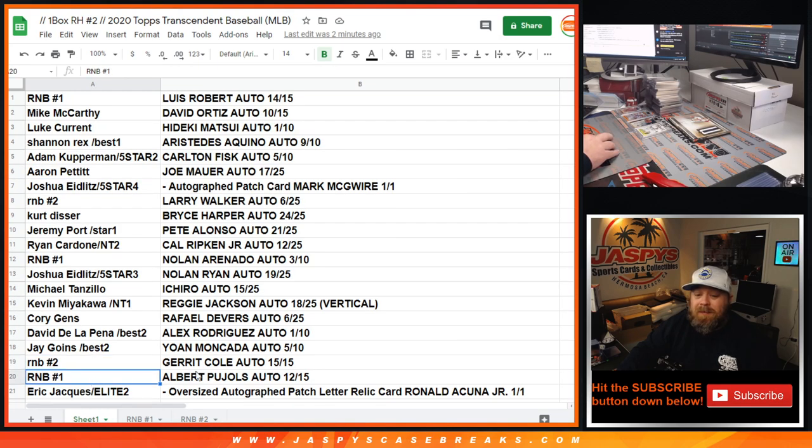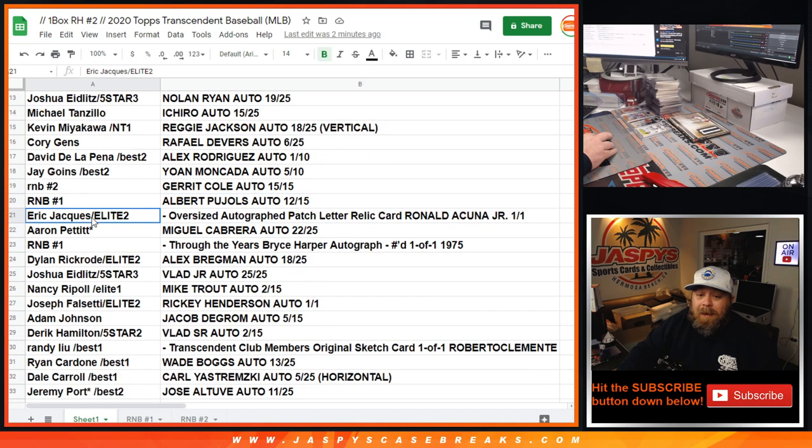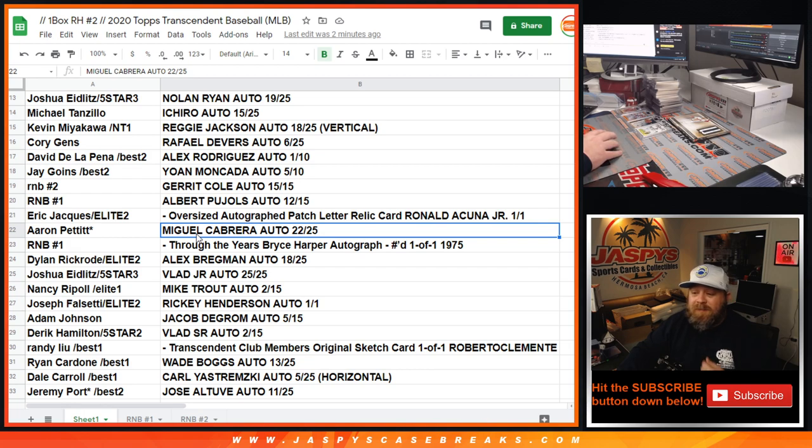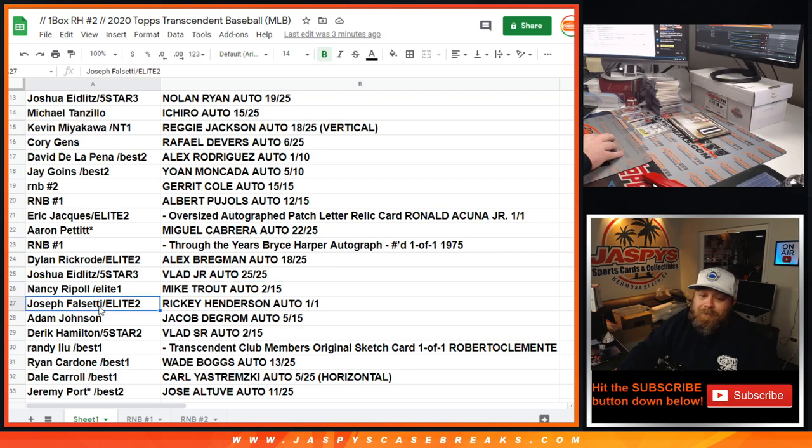Joshua Eidlitz: Nolan Ryan 19 out of 25. Michael Tanzilla with the Ichiro 15 out of 25. Kevin Miyakawa with the Reggie Jackson auto 18 out of 25 vertical. Cory Gens with the Rafael Devers 6 out of 25. David De La Pena with the Alex Rodriguez auto 1 out of 10. Jay Goins: Yordan Alvarez 20 out of 25. Random number block number two with the Garrett Cole — Aaron Pettit. Random number block number one: Albert Pujols 12 out of 15 — spot two, Matt McLaughlin. Eric Yach, with the spot he won in Elite Extradition number two: oversized autograph patch letter relic card, Ronald Acuna Jr. 1 of 1!